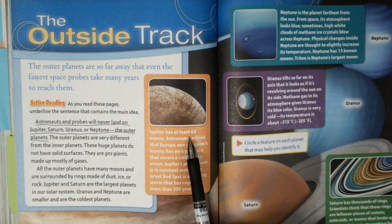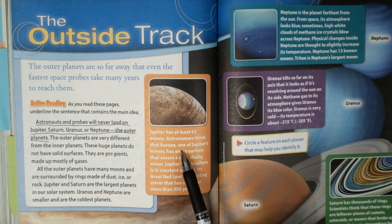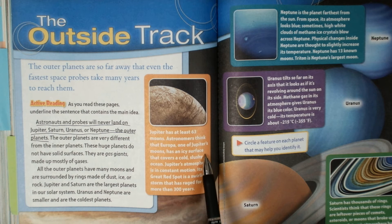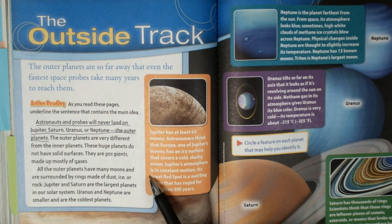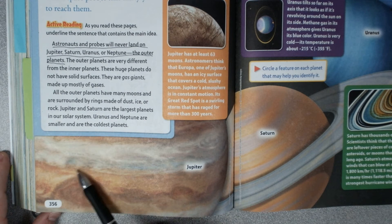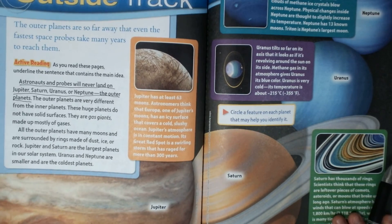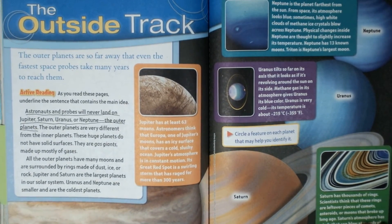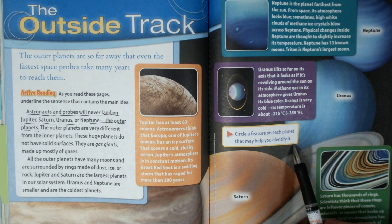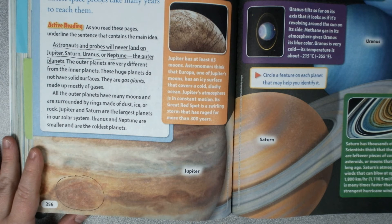Jupiter has at least 63 moons. Astronomers think that Europa, one of Jupiter's moons, has an icy surface that covers a cold, slushy ocean. Jupiter's atmosphere is in constant motion. Its great red spot is a swirling storm that has raged for more than 300 years. If you've never seen it, see this big red spot right here? For 300 years or more, it's gone on. For each planet, circle something that may help you identify it. So for Jupiter, we might circle this and say 'giant red spot.'